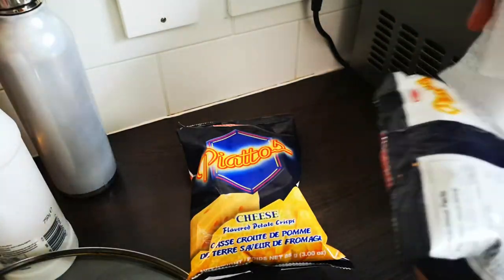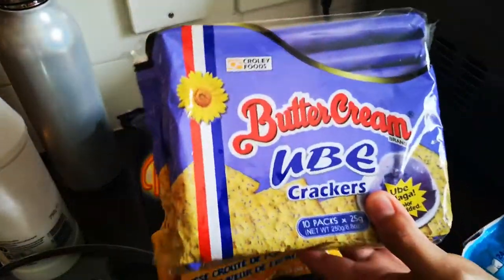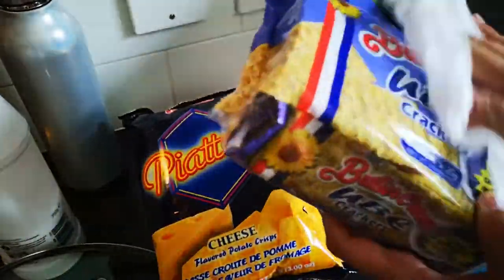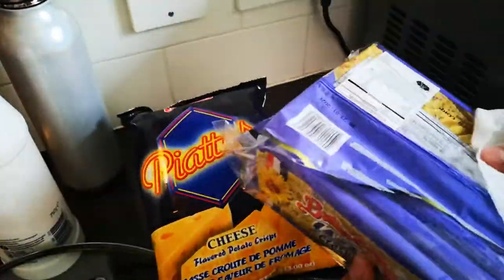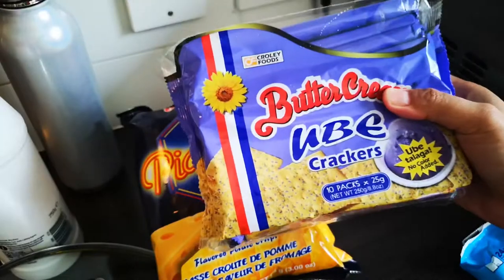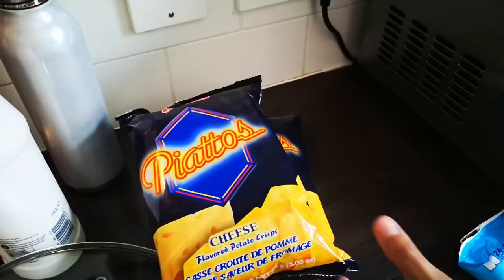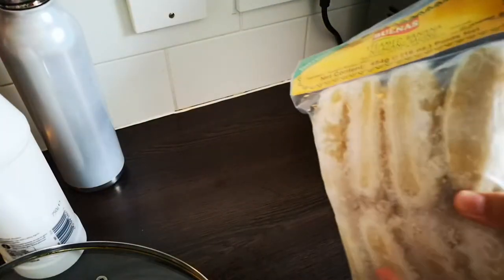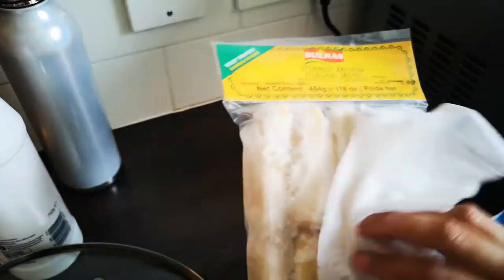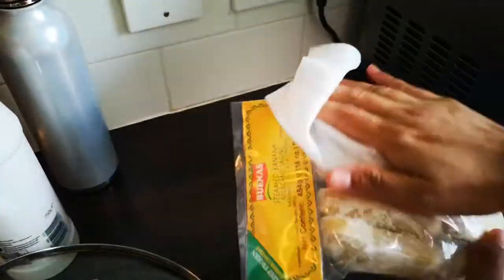These are ones that I would normally get in the Philippines. I also have buttercream ube crackers — this one tastes really nice, milky, kids like it for snack, I like it for snack. It's a light kind of cracker. I also got frozen steamed bananas, or what we call saba, simply because I like saba but you can't get it here.